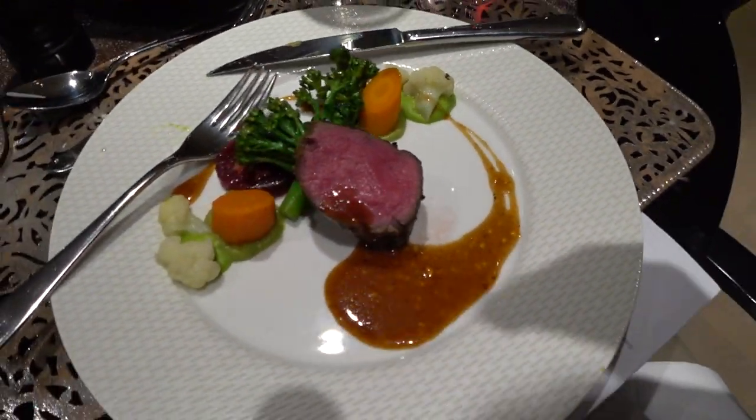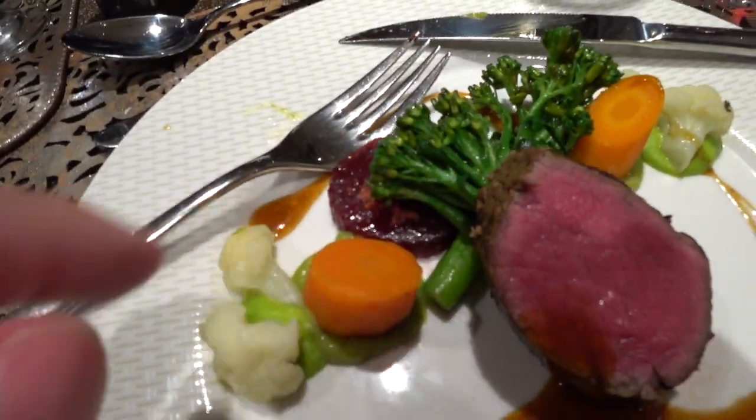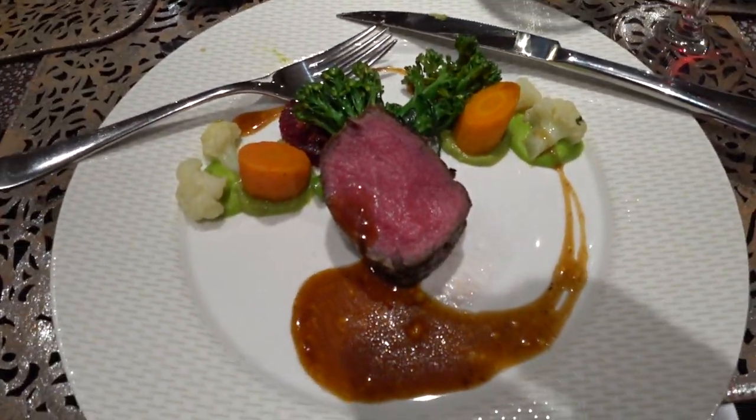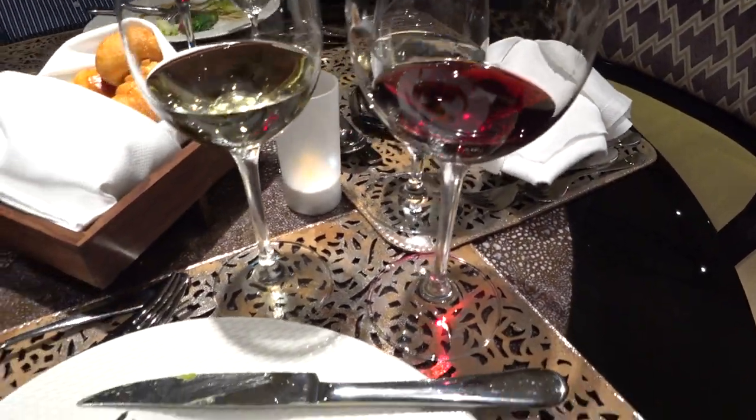The Nebraska steak was so good, I decided to get a double here. Oh, but they put a beet on there. Well, at least it's not attached, so I can still eat the steak. And the Zweigelt is opening very nicely, and it pairs well with the steak.